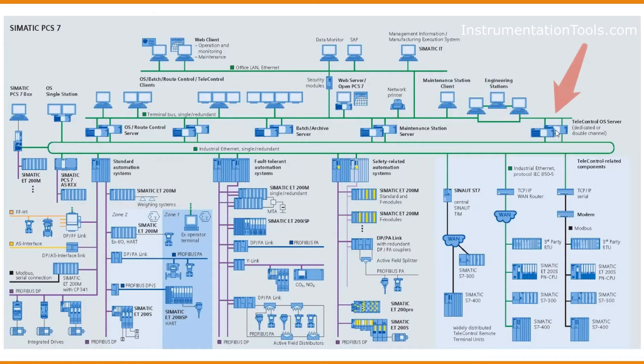PCS7 offers a Tele-Control OS Server, which is utilized to communicate with wireless signals from instruments that communicate through Wi-Fi without any physical medium. That type of control is called tele-control.